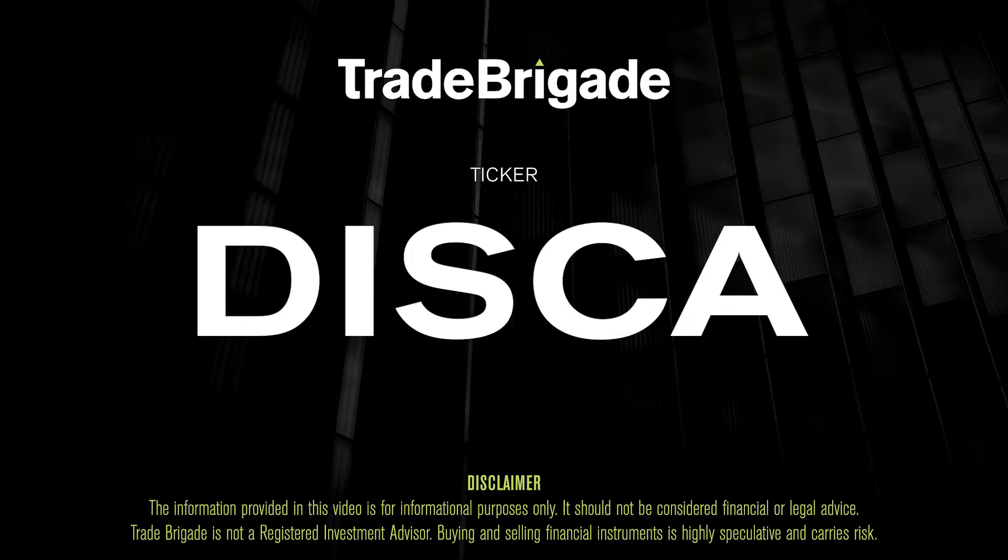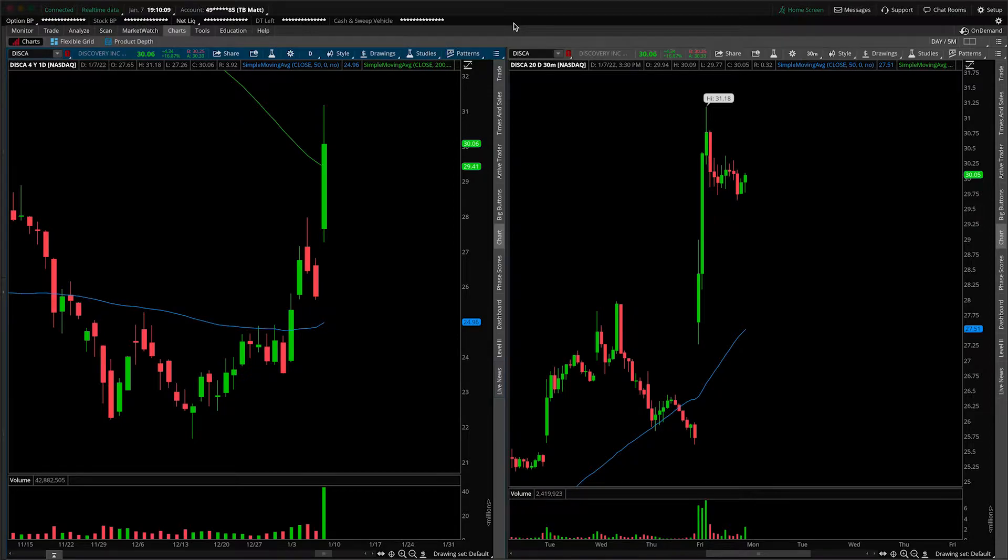Matt from the Trade Brigade here doing a technical analysis on ticker symbol DISCA for Discovery Inc., the A-class shares. On the left-hand side we have the daily time frame, and on the right-hand side the 30-minute intraday time frame. This will be the first time we talk about the stock on the channel, so let's start with a daily roadmap.